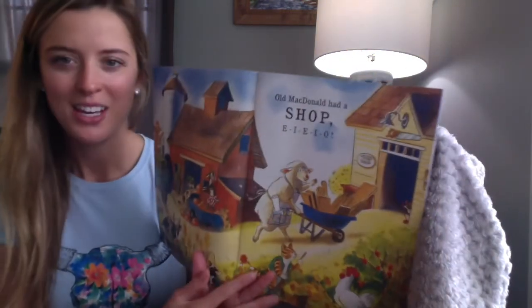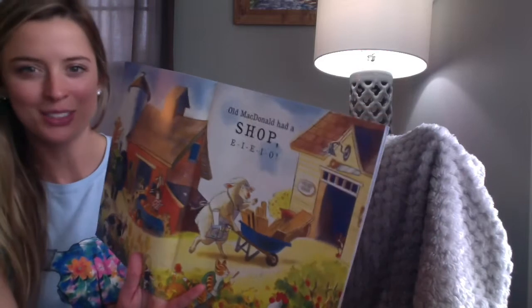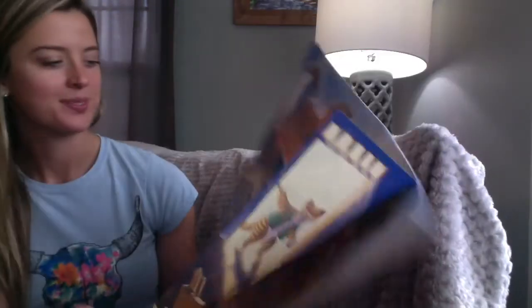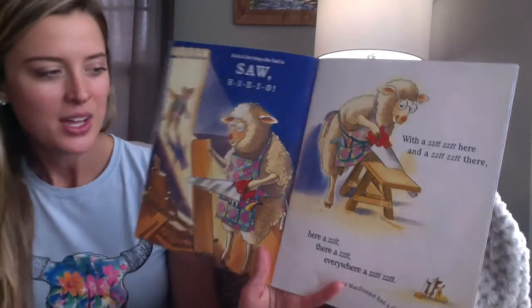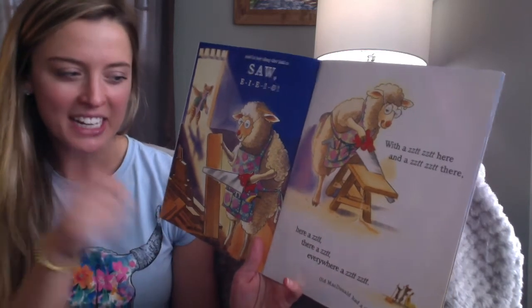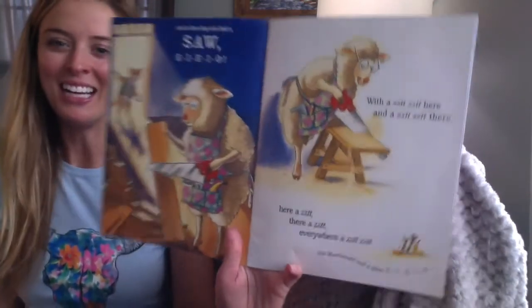Old MacDonald had a wood shop. E-I-E-I-O. You can help me with that part in our story. And in her shop she saw a saw. E-I-E-I-O. With a zit-zit here and a zit-zit there, here a zit, there a zit, everywhere a zit-zit. Old MacDonald had a shop. E-I-E-I-O.